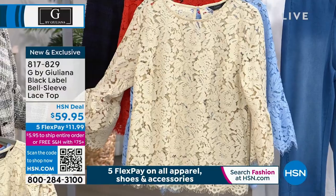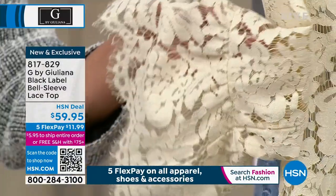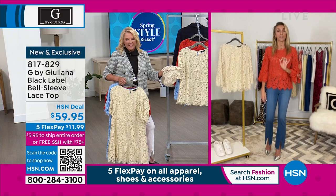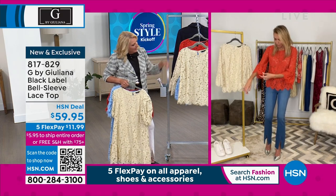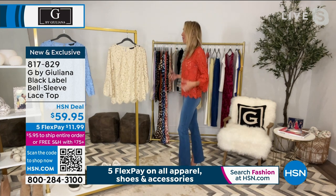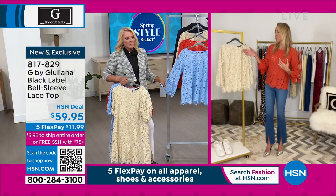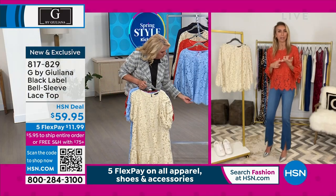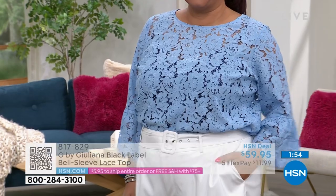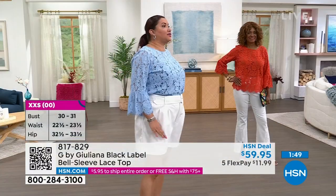Look at that bell sleeve! Bell sleeves are making a big comeback in fashion. We love our bell jeans, but now it's all about the bell sleeve. It's a really cute, beautiful top. It's not tight at the belly — very easy fit. I'm wearing it right now with a nude bra, and you can absolutely wear a cami underneath as well.